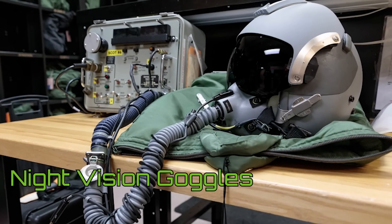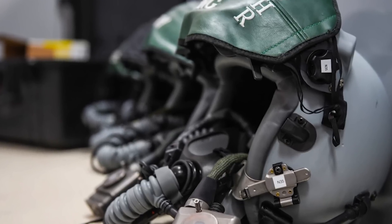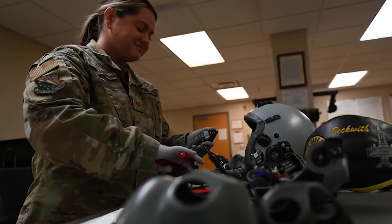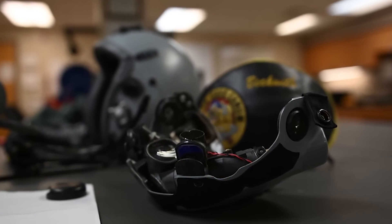Items such as night vision goggles, or NVGs, used to be manually added and adjusted, which would take aircrew hours to prepare. In the case of NVGs, an AFE airman would use power tools to drill the brackets into the helmet. The new helmets have attachment points and mounting systems built in, saving aircrew significant amounts of time in preparing helmets for flight operations.